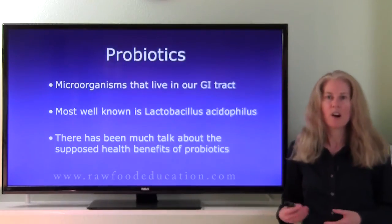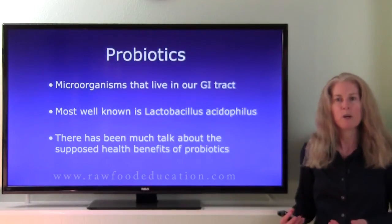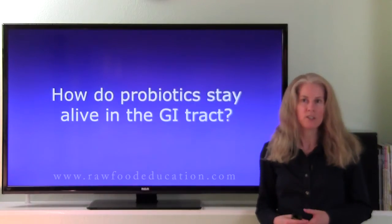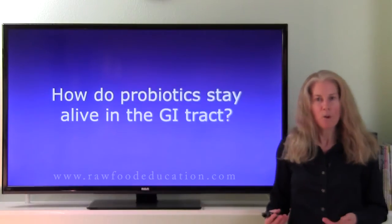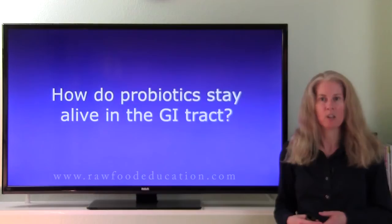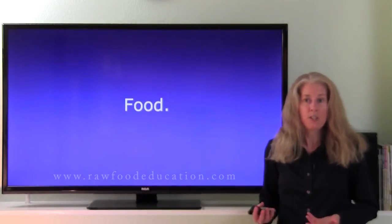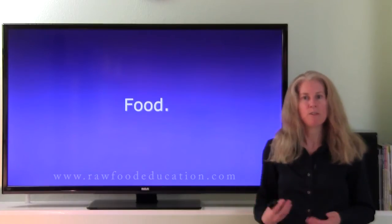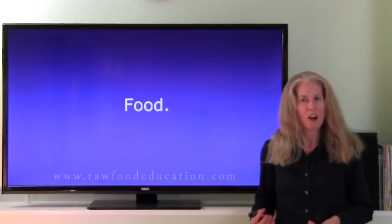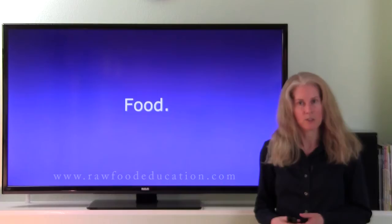Now there's been a lot of talk in the media and in the health field about the supposed health benefits of probiotics. And in addition to that, one of the questions that has been raised is: how can we help probiotics to stay in our GI tract longer or help them live longer? One of the answers is pretty simple — food. Just like we feed ourselves, it's important to make sure that our probiotics are having a good amount of food in order to help them survive.